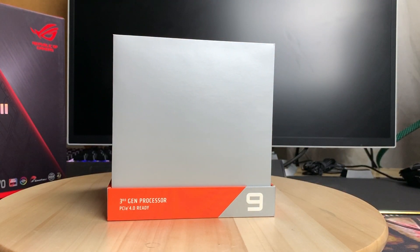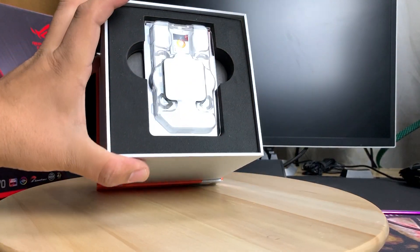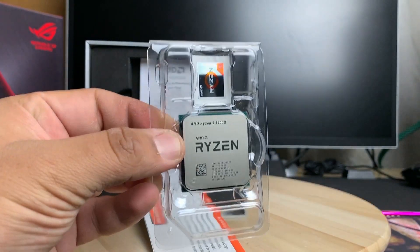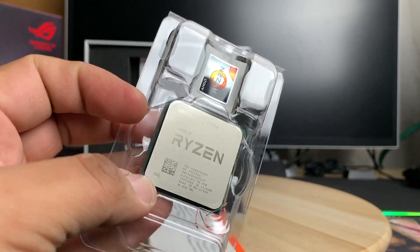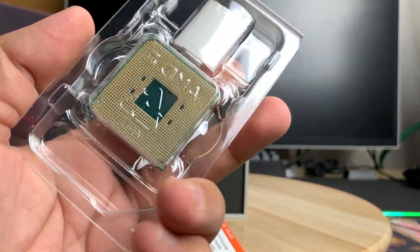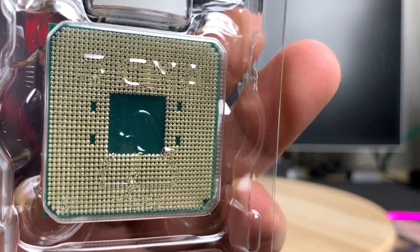Let's open it up — it slots open like a phone, almost like an iPhone. And here is the chip itself, the Ryzen 9 3900X. The body always looks the same, similar to Intel CPUs, but the real difference is in how the pins are arranged on the bottom.